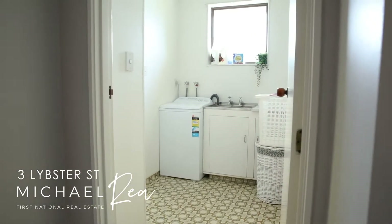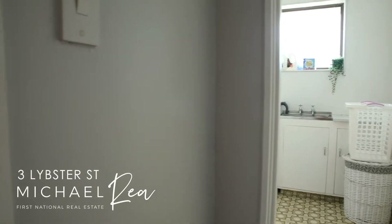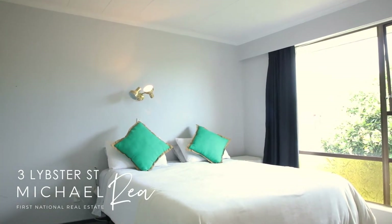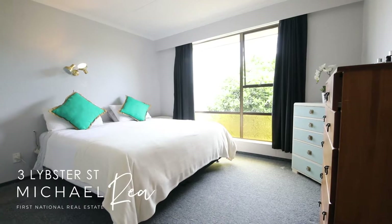Everything is really well sized — even the laundry is big. Look at the size of the bedrooms. The master is massive and the second bedroom is a very good size as well.